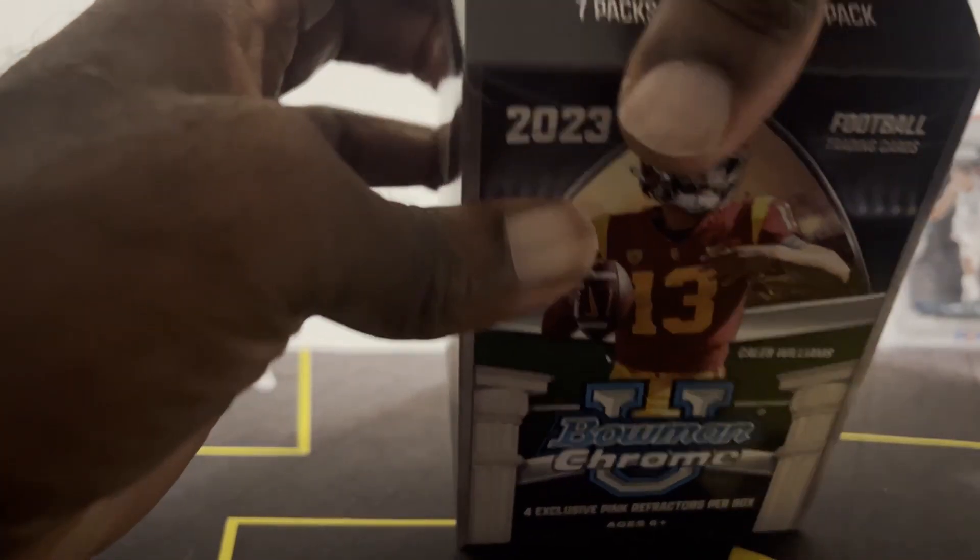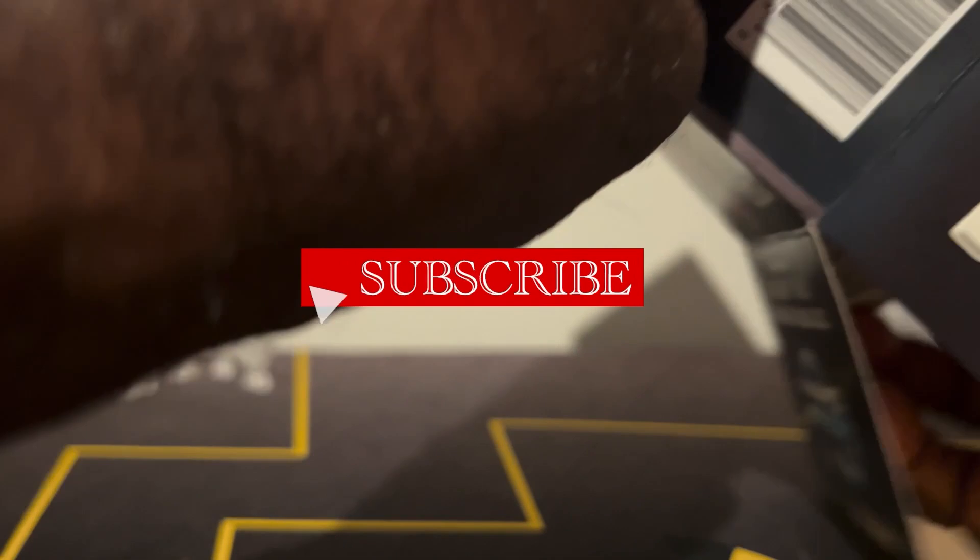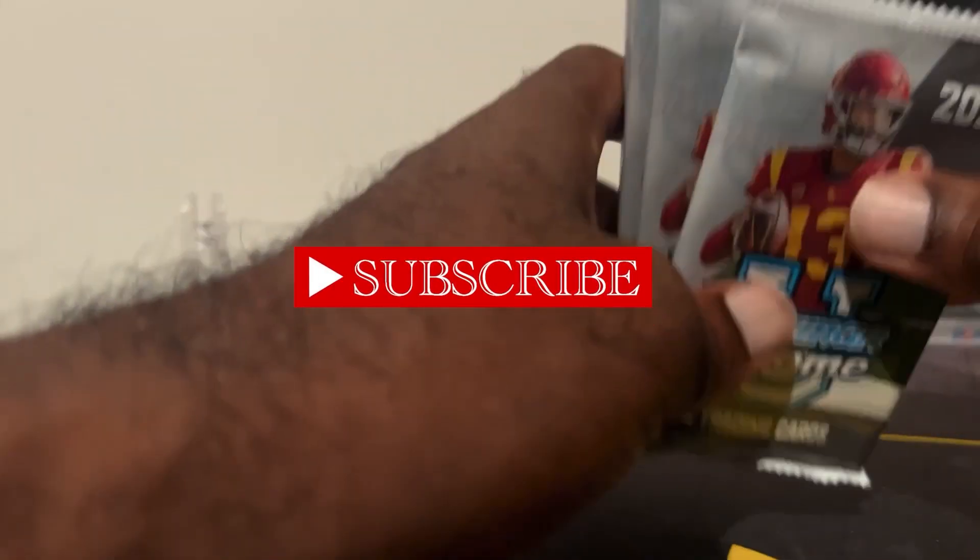You guys should definitely check him out. I will drop his page link in the description of this video, so go check it out and see who won — let us know who won in the comments.